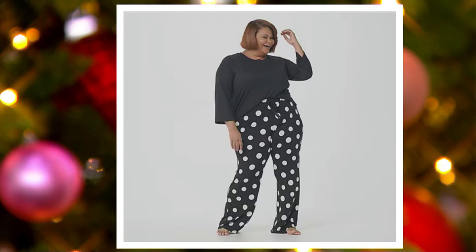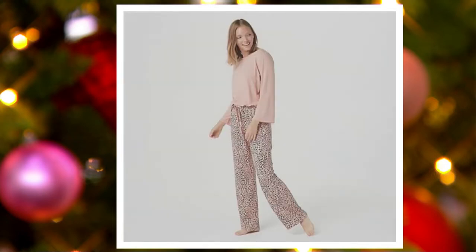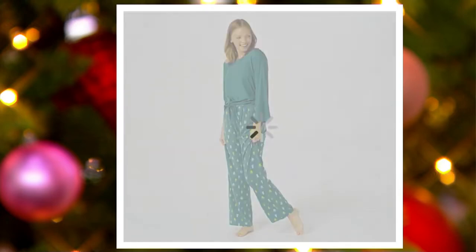$8 on easy pay. Misty rose cheetah. Mallard green trees.